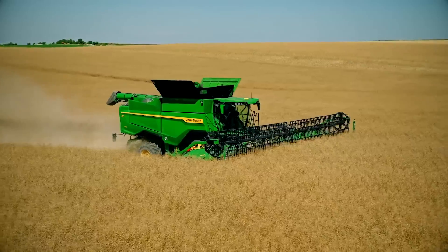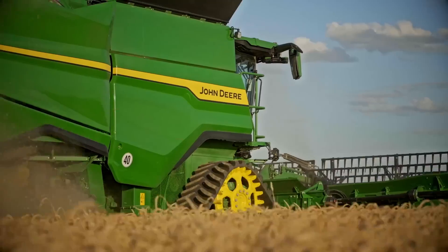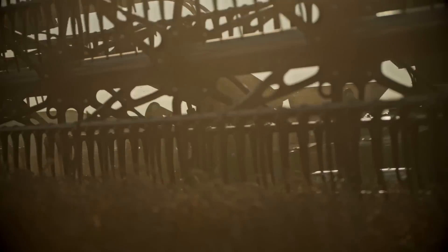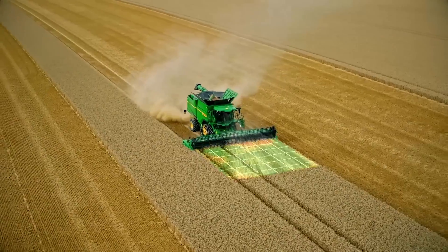We're here at Commodity Classic in Houston introducing the new S7 Combine. With the new S7 we're bringing four models: the S7 600, S7 700, S7 800, and S7 900. When we designed it, we looked to its big brother the X9 to bring over a lot of features that our customers have been asking about.